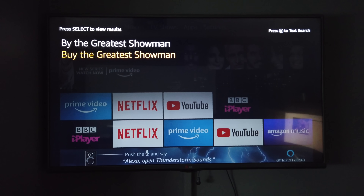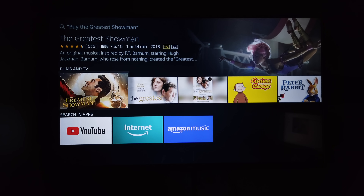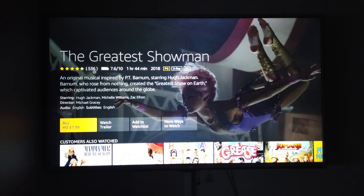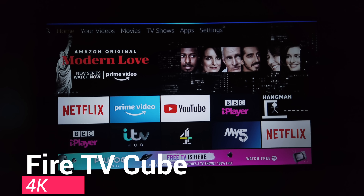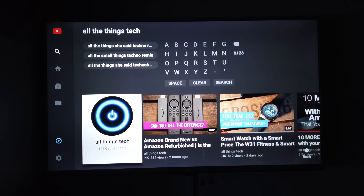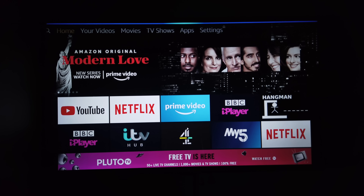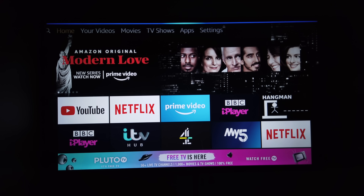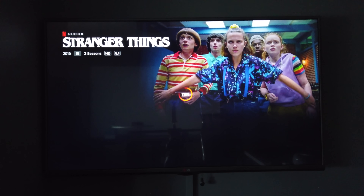Both Fire devices have Alexa built in, so if you have an Echo Dot you can control apps like Netflix entirely by voice without needing the controller. The Fire TV Cube is a particularly brilliant voice control device — you don't need to touch the controller at all. Just say the wake word and ask it to play what you want. The Netflix integration is excellent, and it can also control third-party devices like cable or satellite TV. I tested it with Sky Q in the UK and it works brilliantly.